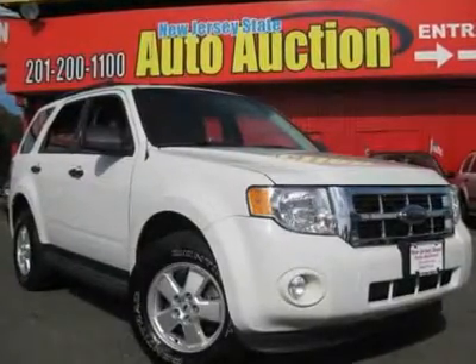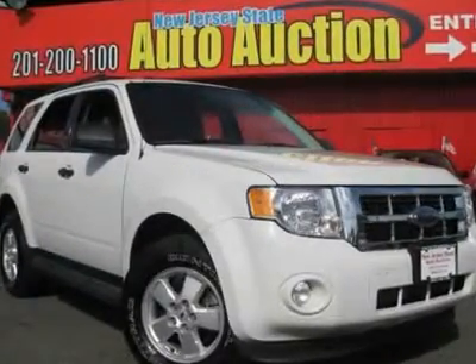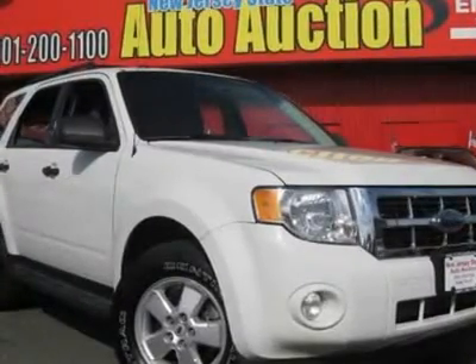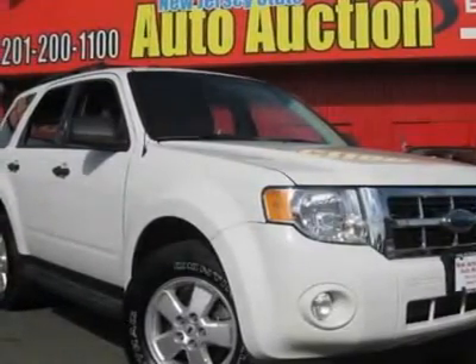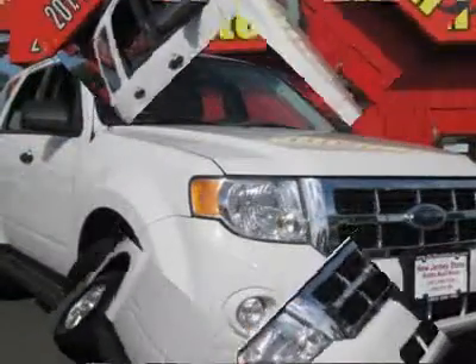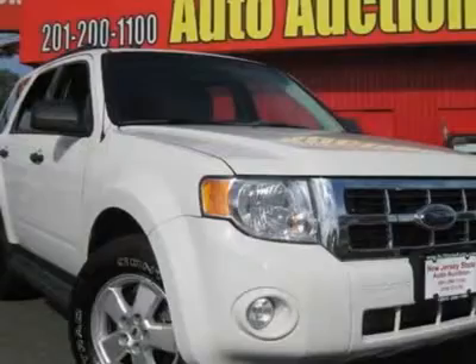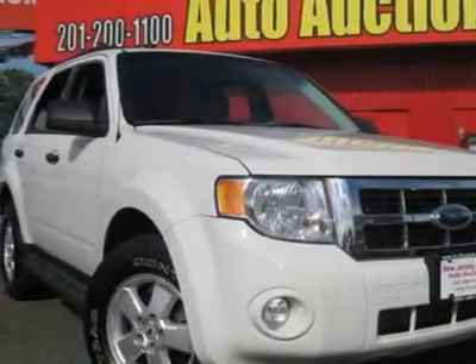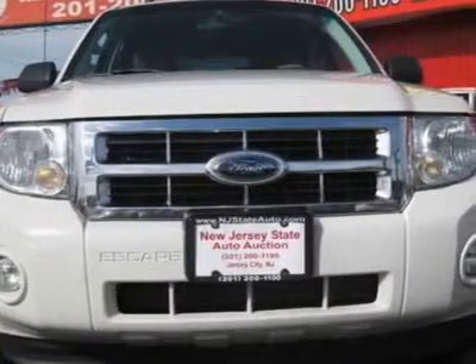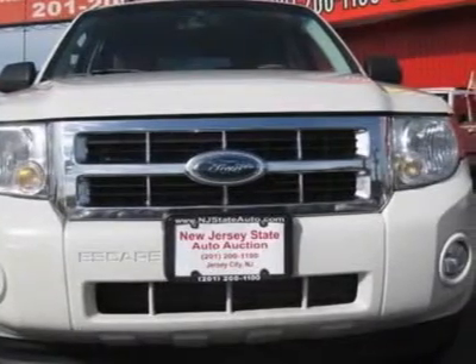Escape XLT, EWD, and Carfax Certified. Superb fuel efficiency for an SUV. This attractive 2009 Ford Escape is the fuel-efficient SUV you've been thirsting for — a real gas saver. The Escape scored the top rating in the IIHS Frontal Offset Test. Save your hard-earned cash for the fun stuff in life instead of flushing it down your gas tank every week.